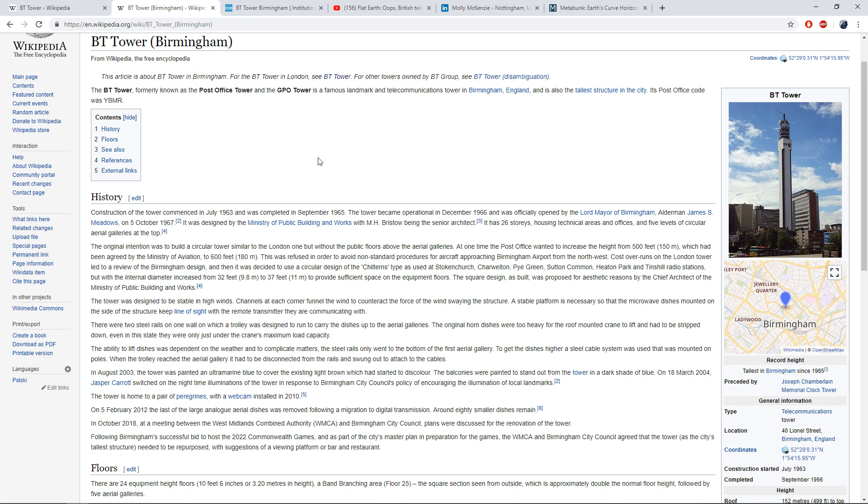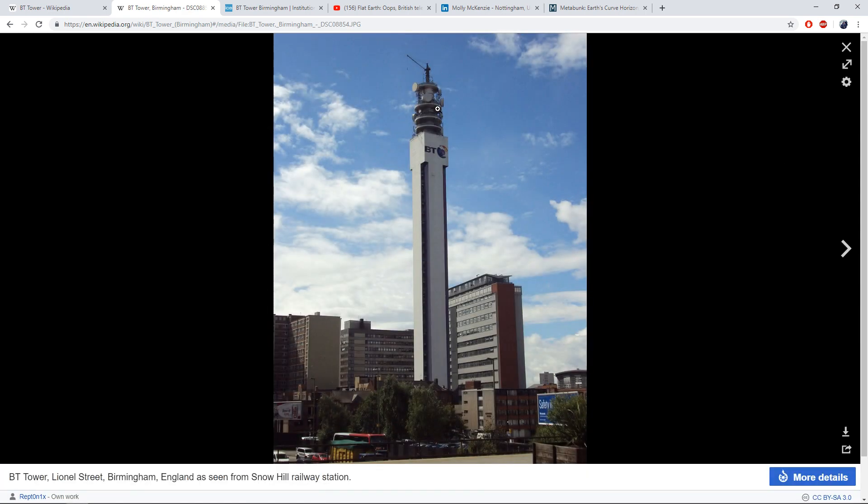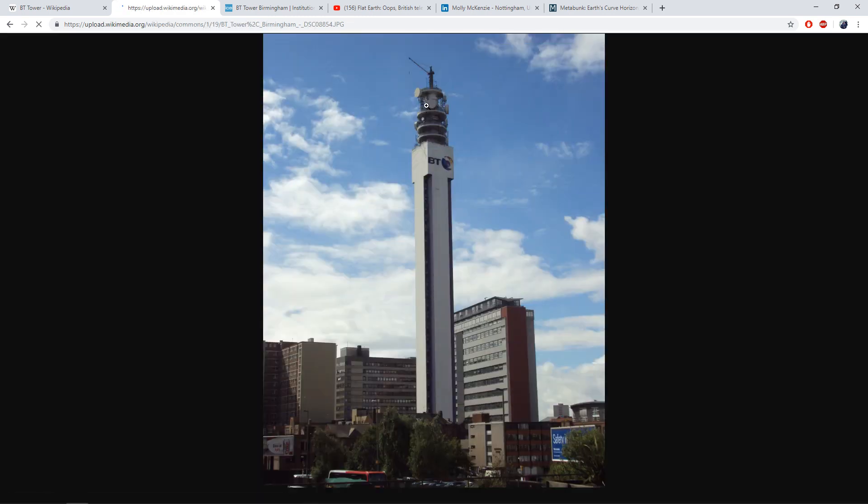BT Tower, Birmingham. Here's this big eyesore. I'll click this image so you can see it. Quite a big building. As you can see it's got these towers at the top - you've got your staircases going up, all the antennas and everything like that, the dishes at the top. And there's a reason they built it this high - so that it could communicate with other towers. In order to communicate back in the 60s, they used to use microwave radio transmissions. This tower could handle things like television and telephone calls.